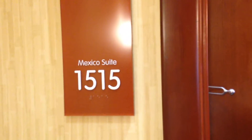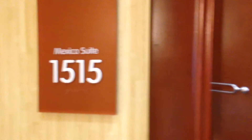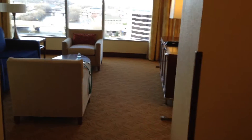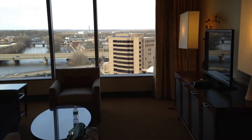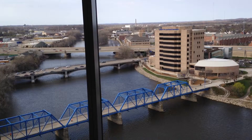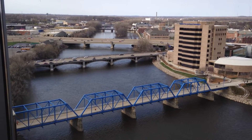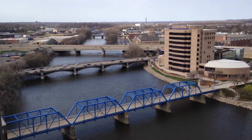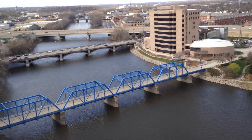This weekend we spent in Grand Rapids, the JW Marriott, room 1515, the Mexico Suites. I'm going to give you a little tour — small hallway, bathroom — leading into the grand view of the Grand River. Look at that, isn't that beautiful? It's the 15th floor but we still felt on top of the world.